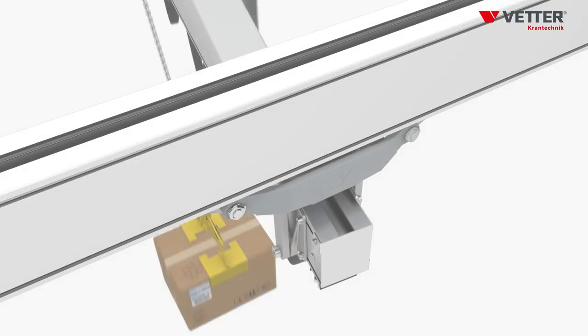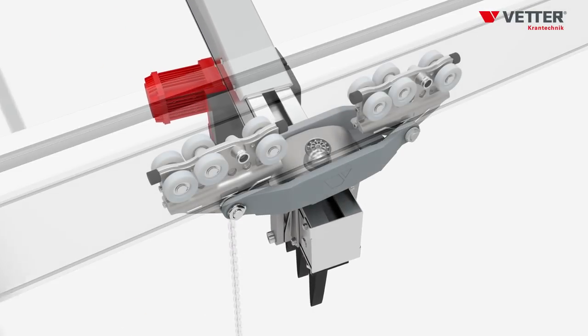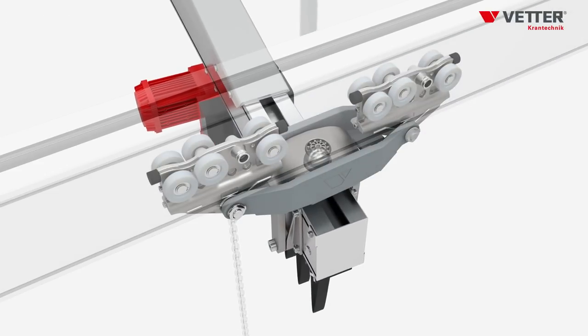This is achieved by the innovative gimbal mounting of the crane bridge, which ensures that the bridge can move in any direction and does not cant.